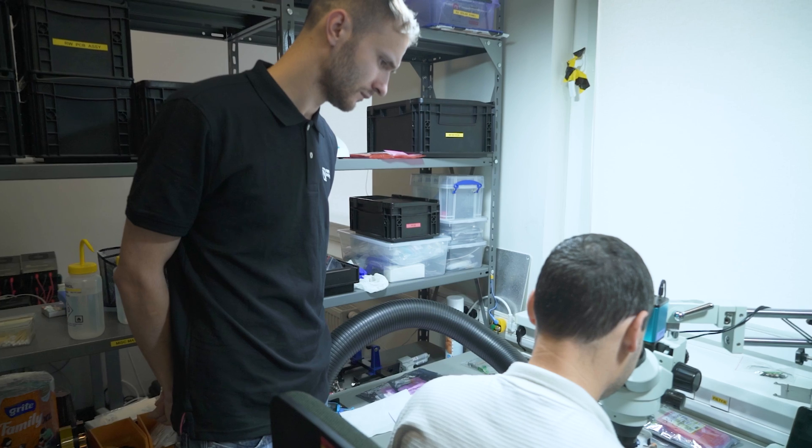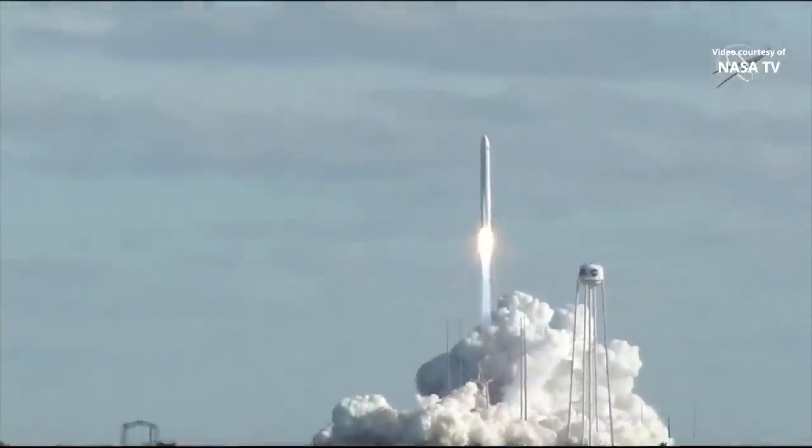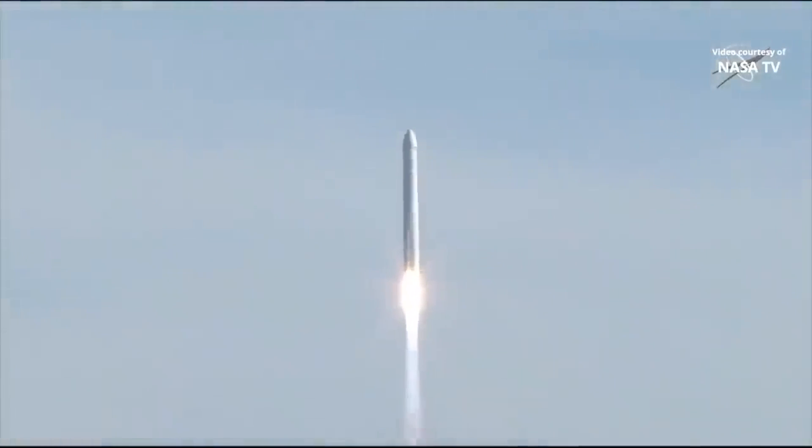I'm the project engineer here at NanoAvionics, so the project engineer is responsible for the whole satellite mission from the technical side. Metaphorically speaking, I have to feel the pulse of a whole satellite project to make sure that everything is on schedule, everything is assembled, every screw is set in and nothing is missing before it's shipped to the client or to the launch pad.